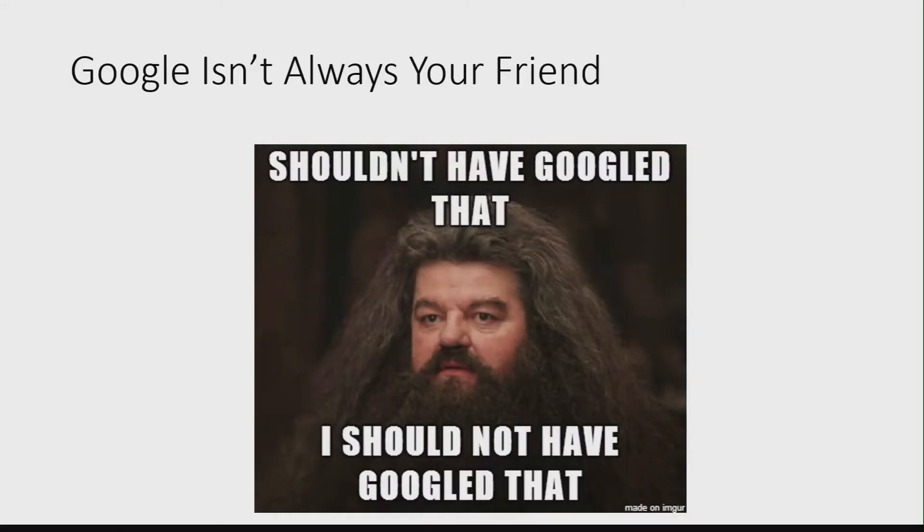The other one is Google isn't always your friend. When you Google things, such as wanting to download Firefox and you hit download Firefox, sometimes that first link is not actually Firefox — it's somebody else's website. So always be careful when you're Googling.